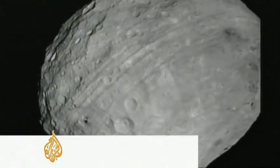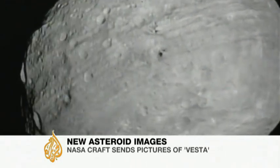Planet Earth, meet Vesta, the second most massive resident of the asteroid belt, out there between Mars and Jupiter. At 330 miles in diameter, it has twice the surface area of California. I mean, this is a big place.